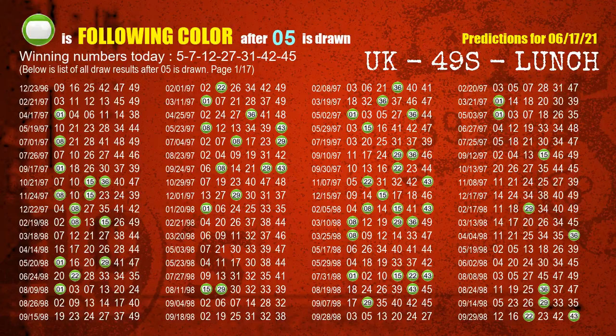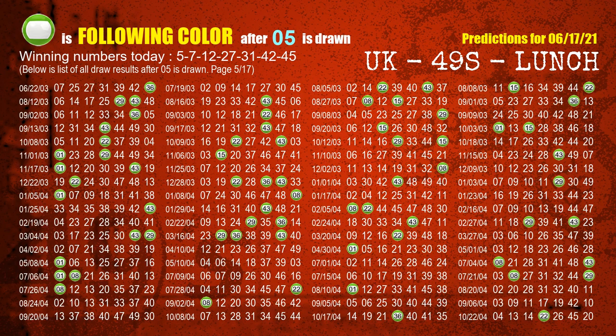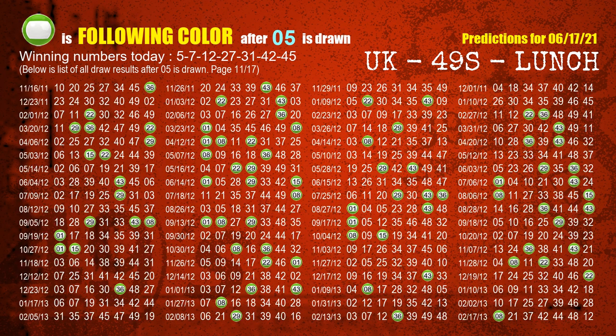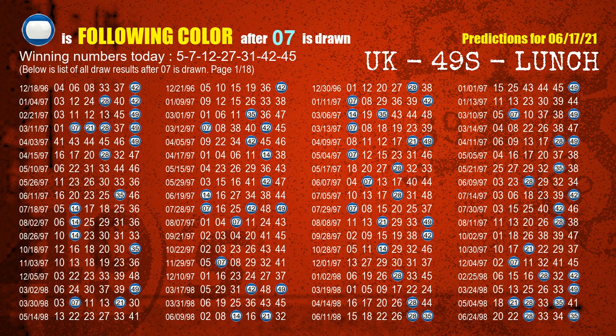Besides following ones, we need more clues for the winning numbers of the next draw, so we will find out the most drawn ball color through today's result. Following ball colors refer to the color of those numbers being picked on the next draw after this one. The first winning number is 05. We list all draw results after a draw with 05 as a winning number. The most frequently following color is green when 05 is the winning number in the last draw. The second winning number is 07. The most frequently following color is blue when 07 is the winning number in the last draw.